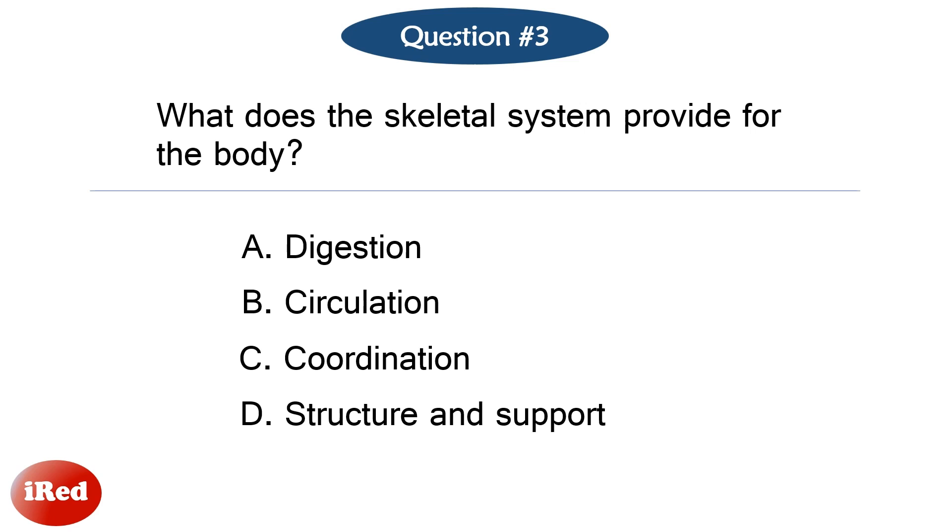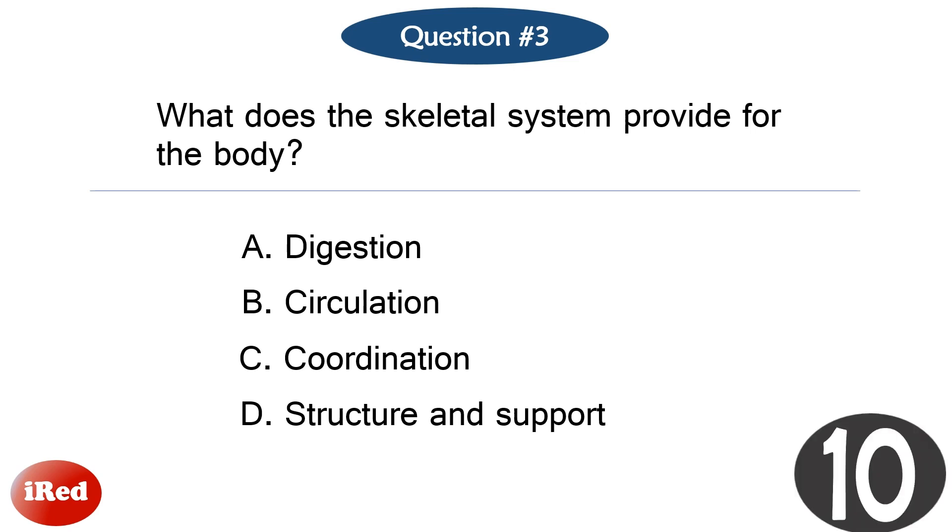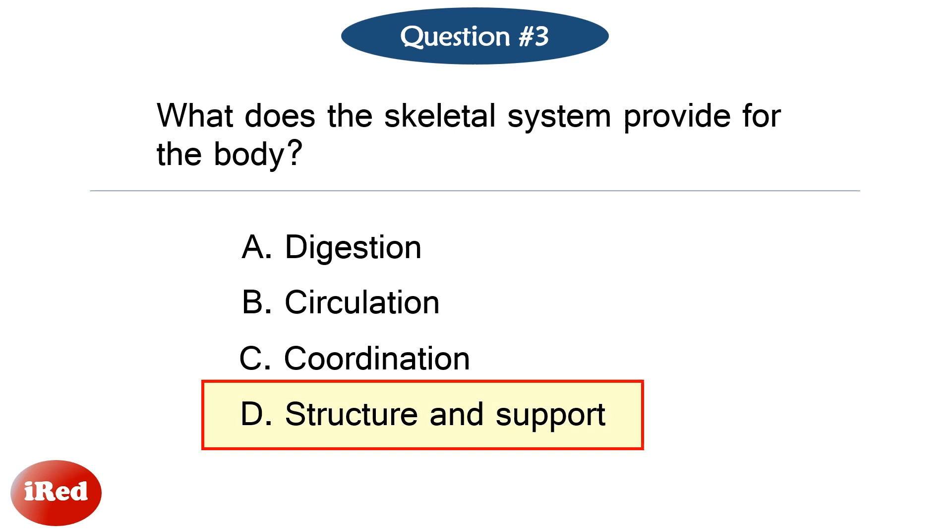Question number three. What does the skeletal system provide for the body? The correct answer is letter D, structure and support.